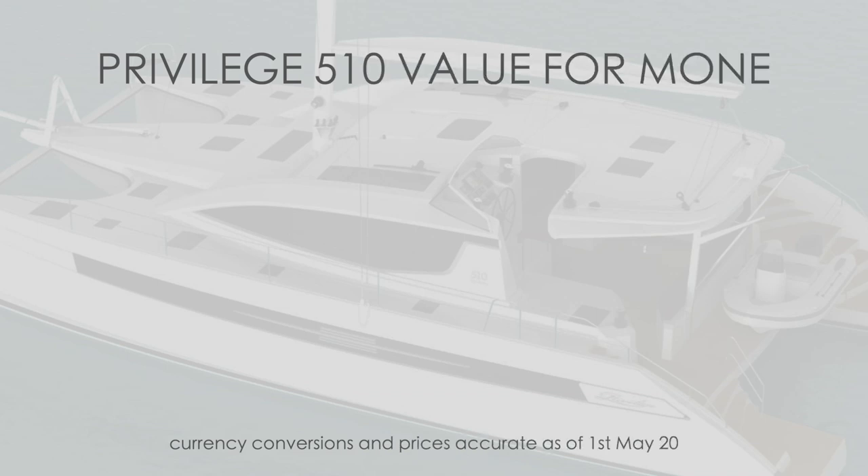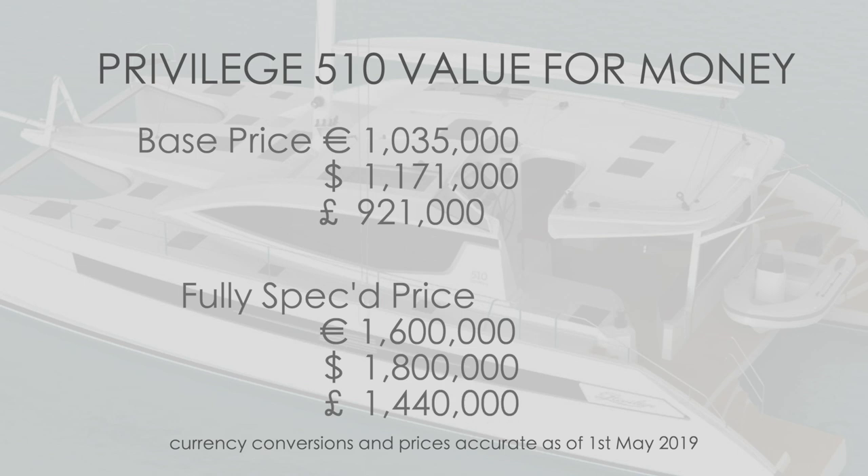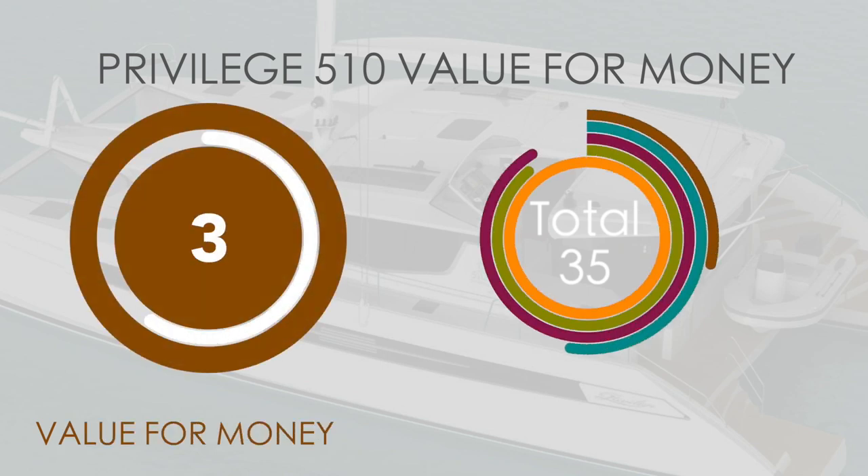Now for the part I imagine you've all been waiting for — value for money. The base price is over a million euros, that's almost 1.2 million US dollars or £921,000 British pounds. Fully specced, the boat on show was 1.6 million euros — that's 1.8 million US dollars and 1.4 million British pounds — and none of these figures include local tax, so add 20% if you are in Europe. We are going to award the Privilege Series 5 and 5.10 a 3 out of 10, because although it is fiercely expensive, you are paying for French labour rates, which are far higher than outside of Europe.